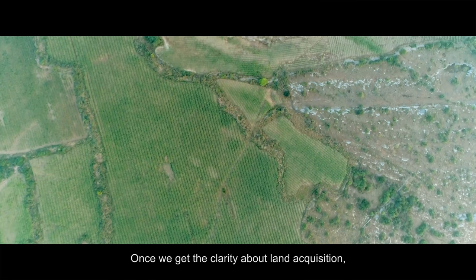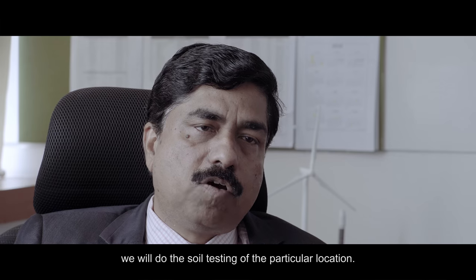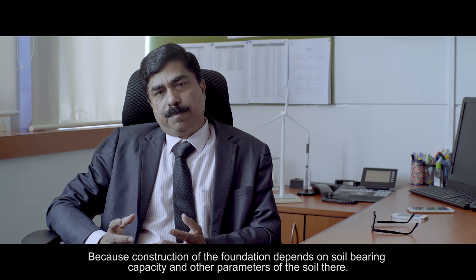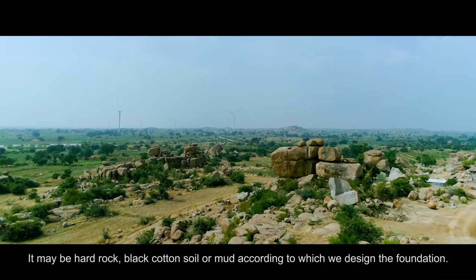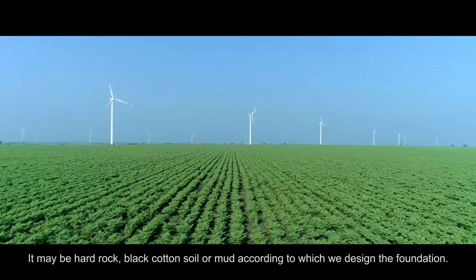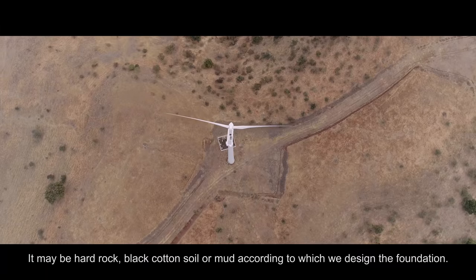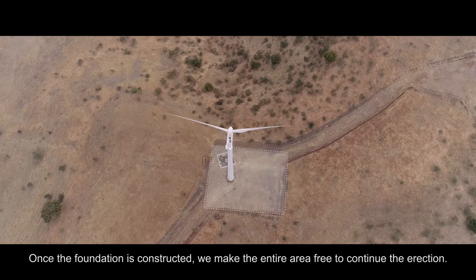Once clarity about land acquisition is obtained, soil testing is carried out at that location, because foundation construction depends on the soil bearing capacity and other soil parameters. The soil may be hard rock, black cotton soil, or mud — and the foundation is designed accordingly. Once the foundation is constructed, the entire area is made ready for erection.